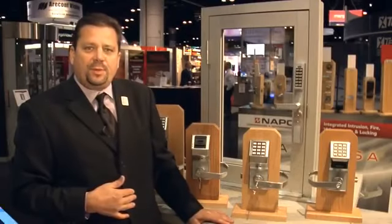Hello, I'm Bob Swope. I'm the Vice President of Sales with Alarm Lock. What we're going to talk about today is some of the specialty product models or solutions that Alarm Lock offers.